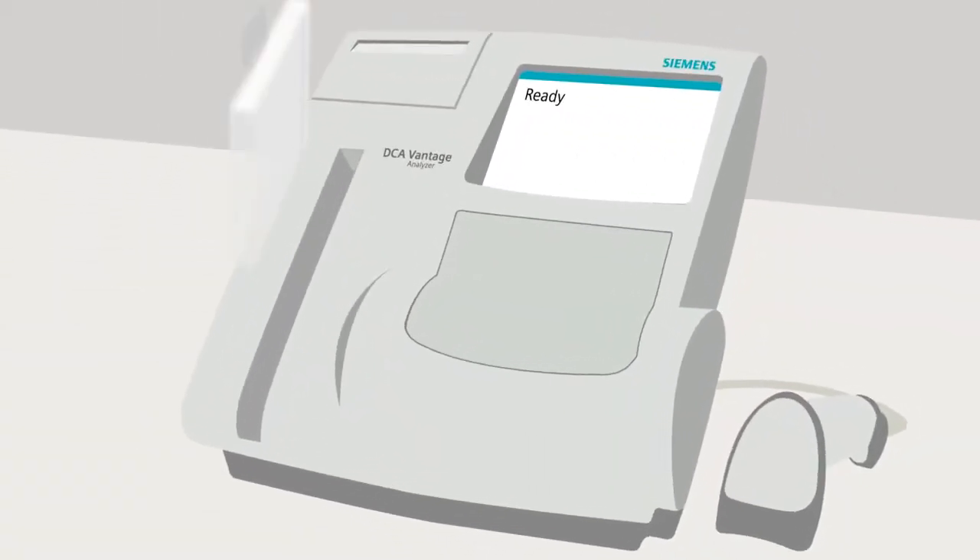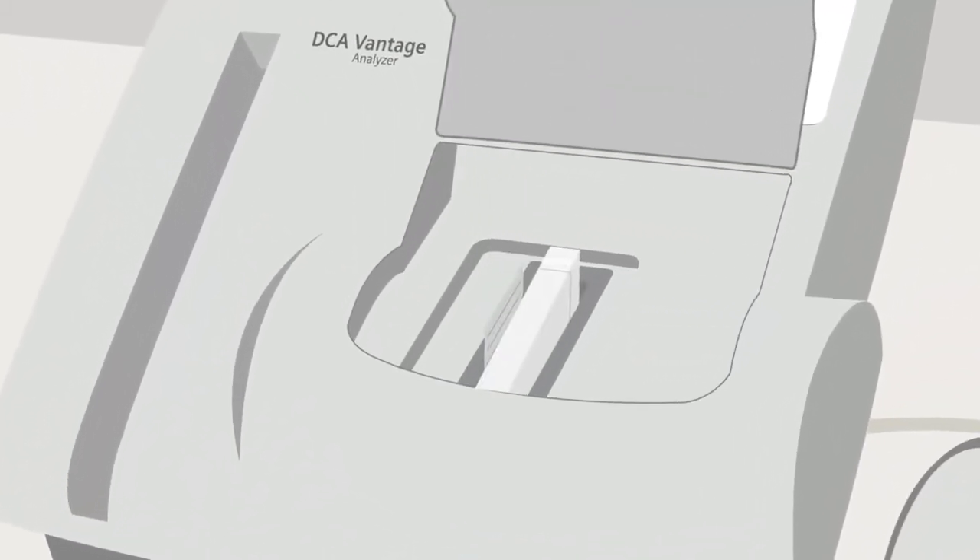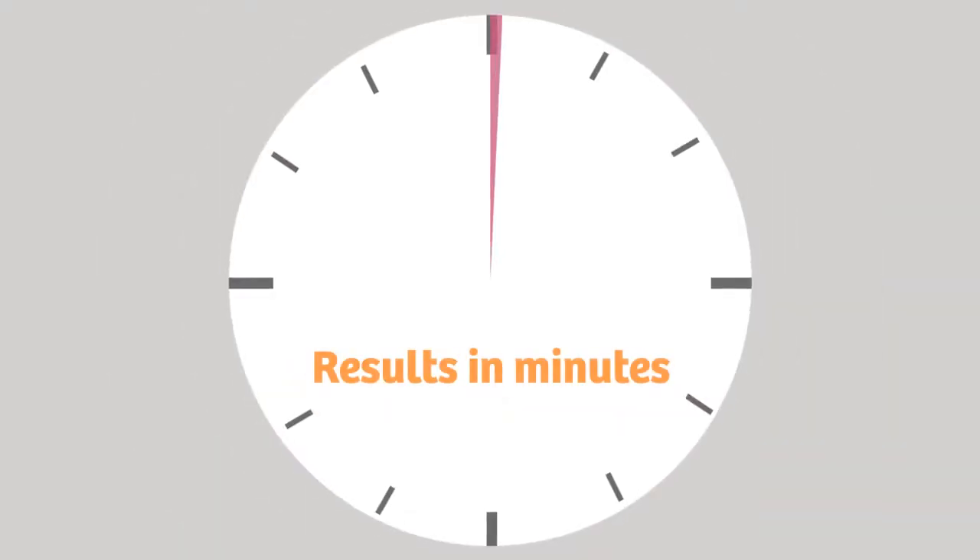I then scan the test cartridge barcode and load it into the analyzer. Then I pull the foil tab and the analyzer does the rest. Results are generated in minutes.